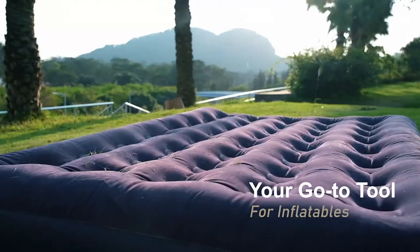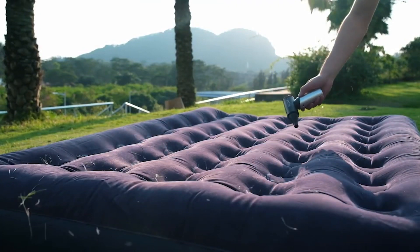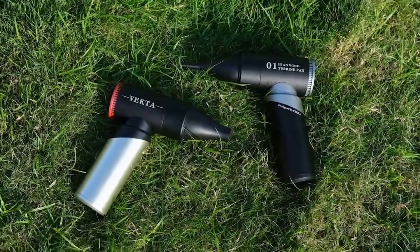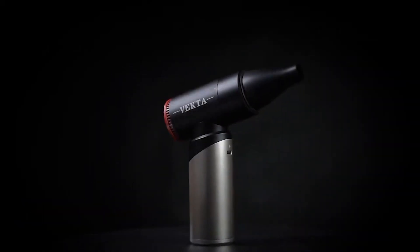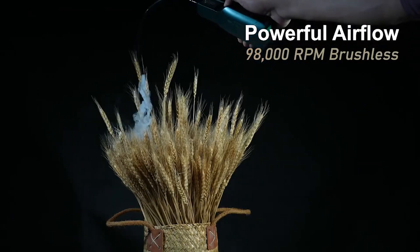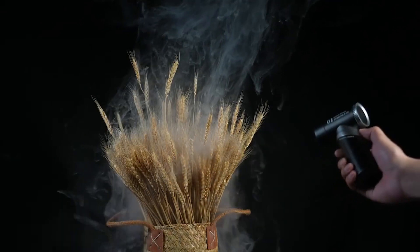What if there was a single, ultra-portable, wireless gadget that could handle all of your air-based tasks? The Vecta Turbo Fan 80 is the solution to all of your issues. This small turbofan is adaptable, efficient, and portable. With a powerful 15.5 meters per second airflow and a 98,000 RPM brushless motor, Vecta is a wireless rechargeable device that supports PD fast charging. In the world of air dusters, the Vecta Turbo Fan 80 is a game changer.